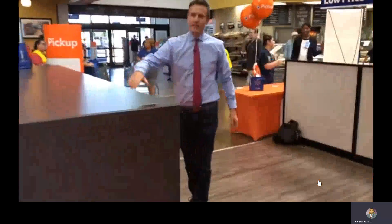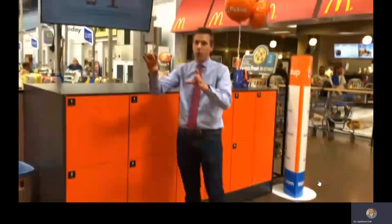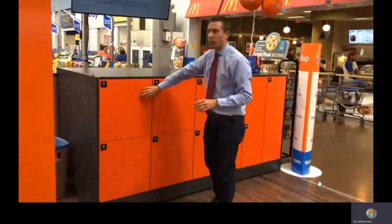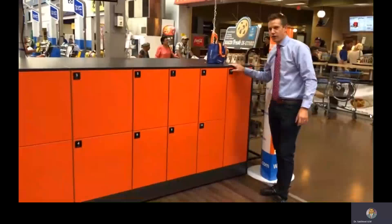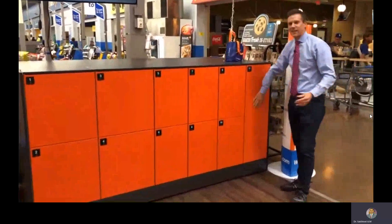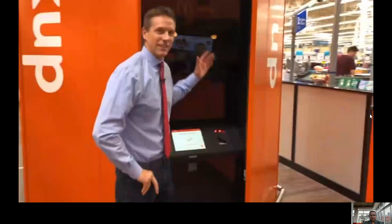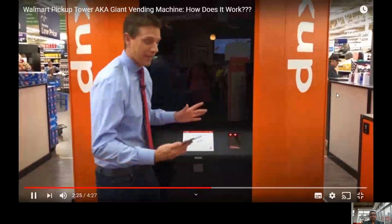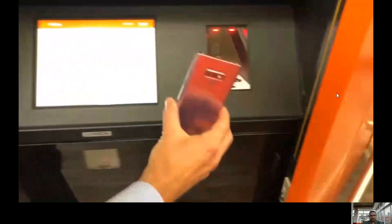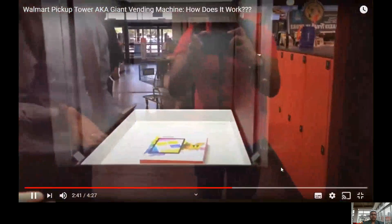Over here is an extra bank of lockers. If your item doesn't fit in the machine, it will go into this overflow locker, and when you scan your item, one of these lockers will pop open — they're different sizes. So I'm going to scan my barcode and watch how fast this is. It says scan order number — watch this. Look how fast that was to retrieve my item. It's already there.